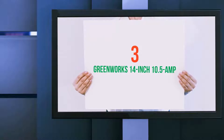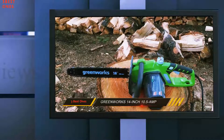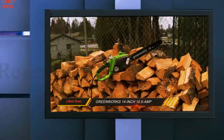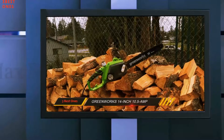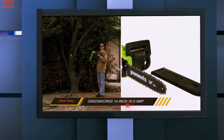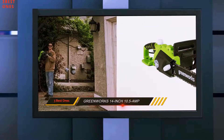Starting at number 3: the Greenworks 14-inch 10.5-amp. Battery-powered chainsaws aren't the only zero-emission options on the market — electric models are also a great option if you're worried about your environmental footprint. The Greenworks 20222 is our top choice in the electric chainsaw category, and it's a pretty crowded marketplace.